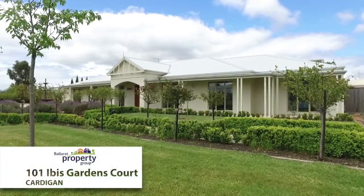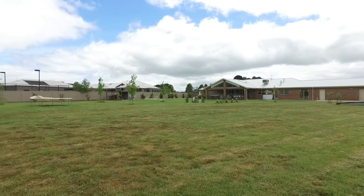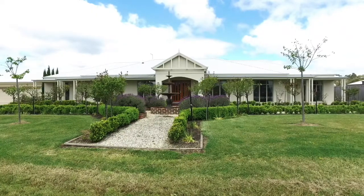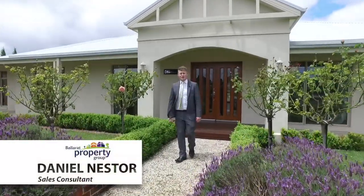A huge quality family home on over an acre in one of Ballarat's most highly regarded areas, just minutes from the CBD and walking distance to the Lucas Shopping Complex. I'm Dan Nesta from Ballarat Property Group and welcome to 101 Ibis Gardens Court, Cardigan.